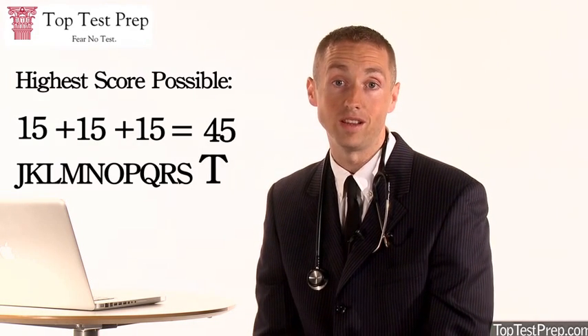Now we'll talk about how the MCAT is scored. The Physical Sciences, Verbal Reasoning, and Biological Sciences sections are each scored numerically between 1 and 15. The Writing Sample is scored from J through T. Therefore, the highest score possible is a 45T, which would be a 15 in each of the sections — Physical Sciences, Verbal Reasoning, and Biological Sciences — as well as the maximum score on the Writing Sample.